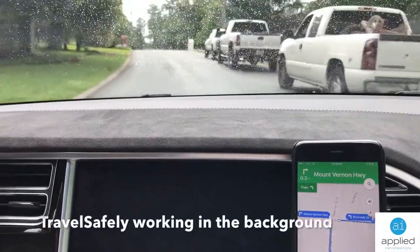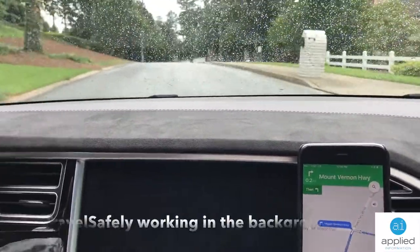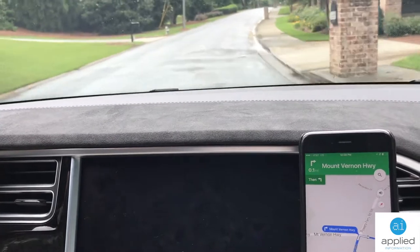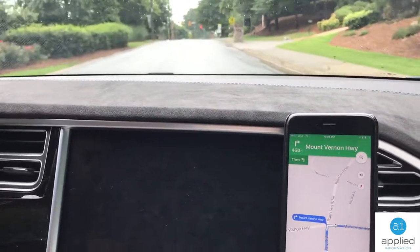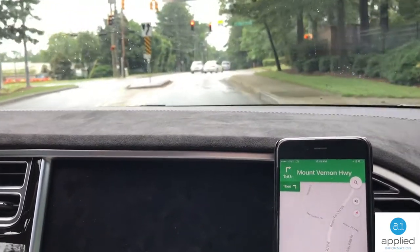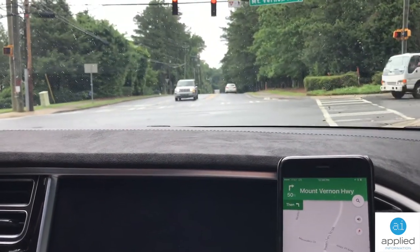In 1,000 feet, turn right onto Mount Vernon Highway. The safety and convenience applications of TravelSafely operate in the background when there are other applications running on the smartphone. In this case, there's a Google navigation application running. We're showing here that this motorist doesn't see that there's a red traffic light ahead. Red light alarm. And the alert allows the motorist to safely come to a halt.